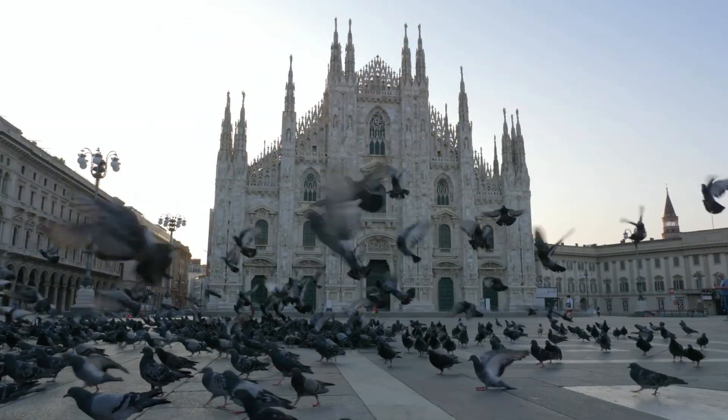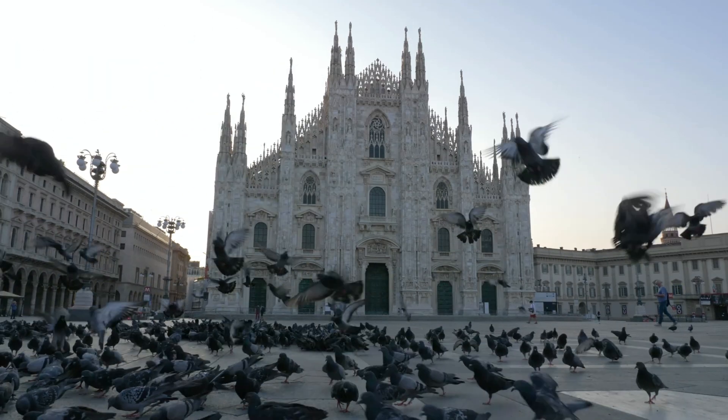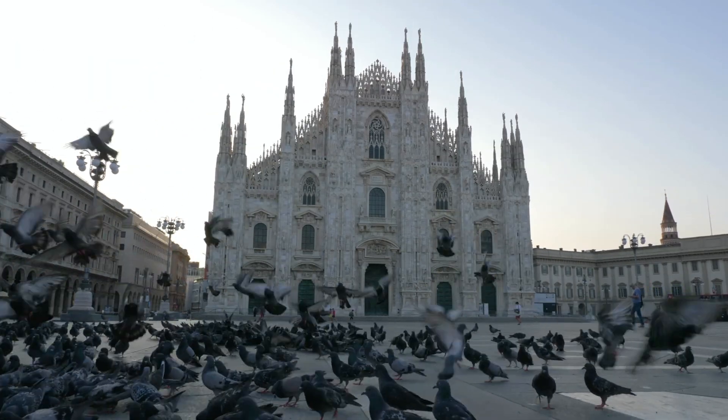Some animals achieve this by living among us. A select few have become so successful at exploiting human environments that their populations have boomed.